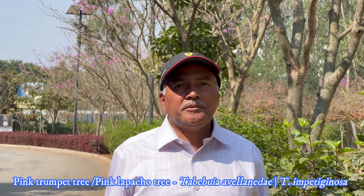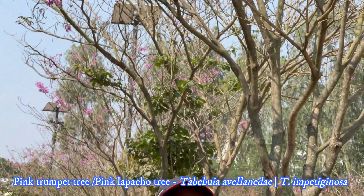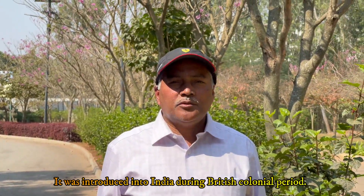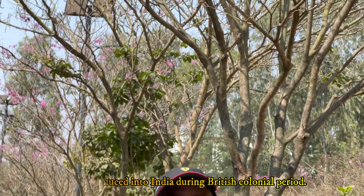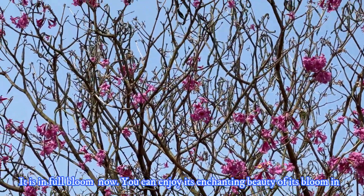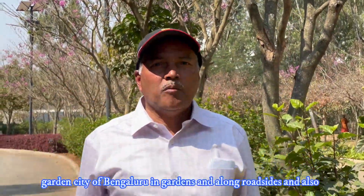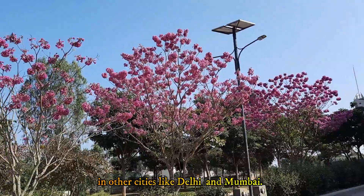I am Dilip Kumar Das. Welcome to my video today on a very impressive, amazing tree called Pink Trumpet Tree. Botanical name is Tabebuia avellanedae, belonging to family Bignoniaceae. It was introduced into India during the British colonial period as a part of botanical aesthetics to beautify Indian cities. It is in full bloom now. You can enjoy the enchanting beauty of its bloom in the garden city of Bangalore along roadsides, in gardens and also in other cities like Delhi and Mumbai. Please keep watching this video till the end to know more about these splendid species.